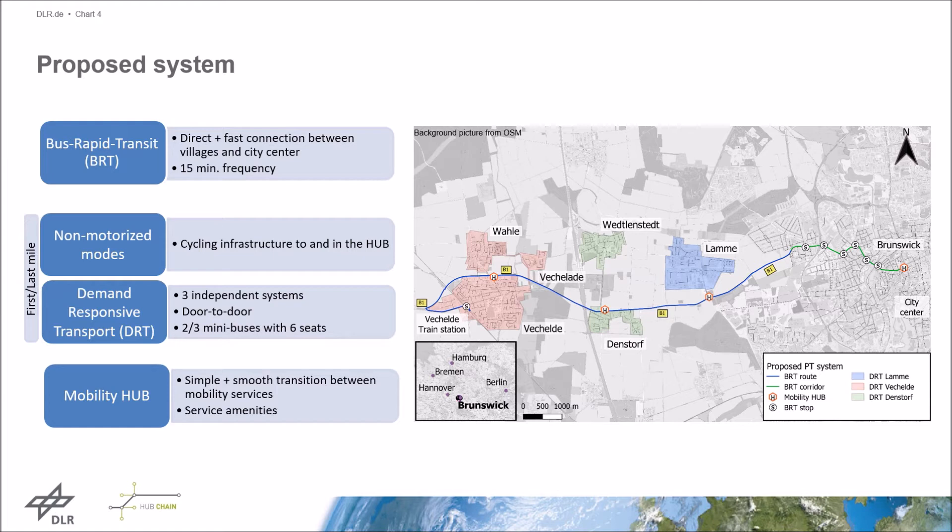The bus rapid transit allows a direct and fast connection between the villages and the city centre with a high frequency of 15 minutes. As we can see on the map, the route starts in Tegelde and runs along the Federal Highway, stopping only three times until the urban area. In the city area, the implementation of a BRT corridor with dedicated lanes is proposed. For the first or last mile — from the respective home to the BRT line — two different options are given. The use of non-motorized modes like bikes and scooters is the first option, for which appropriate cycling infrastructure must be provided.